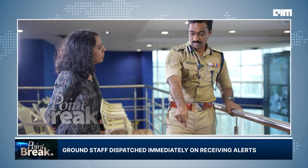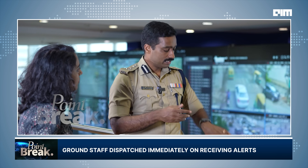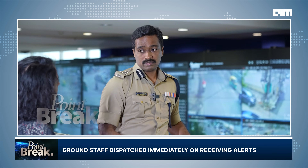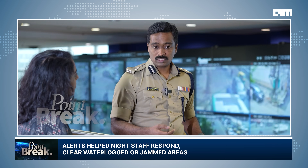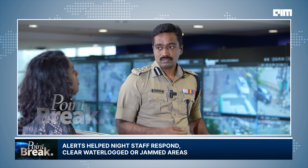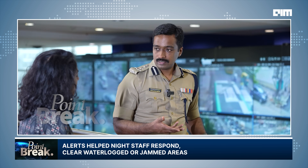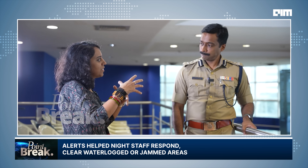Whatever is severe, the system alerts our control room, and the control room notifies the officer physically present there. This has helped in odd hours when congestion alerts came in — maybe an accident had happened and people were not able to move, so our night staff went and evacuated the person. Sometimes we found waterlogging — not reported to us directly — but because of this system, we were able to respond quite fast.